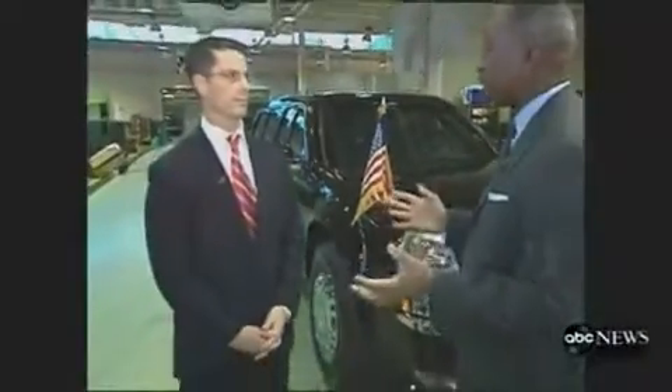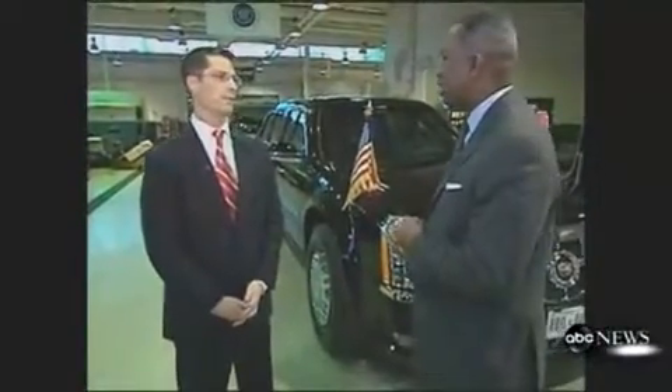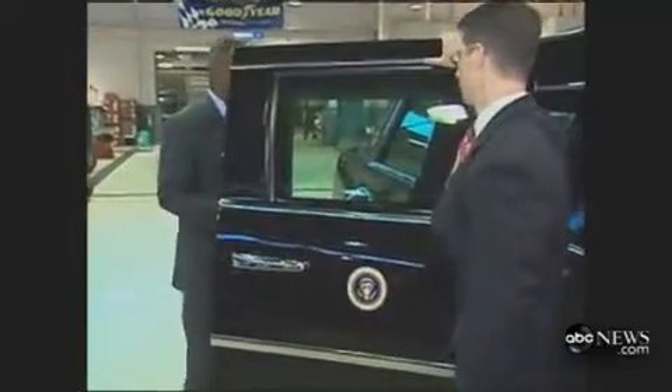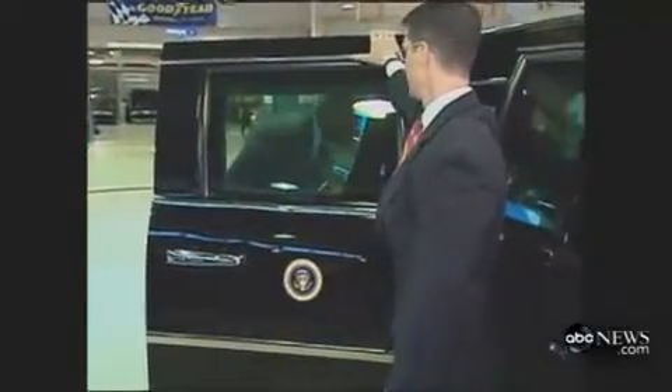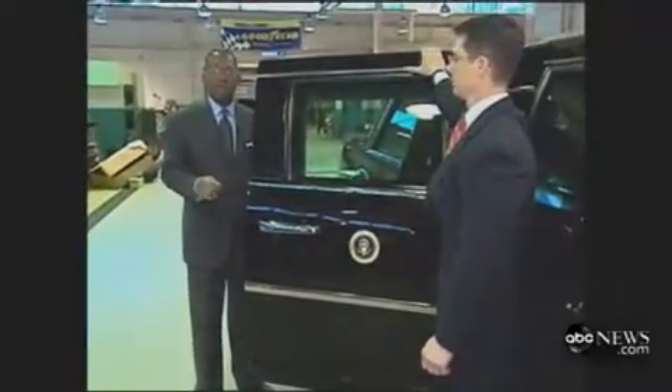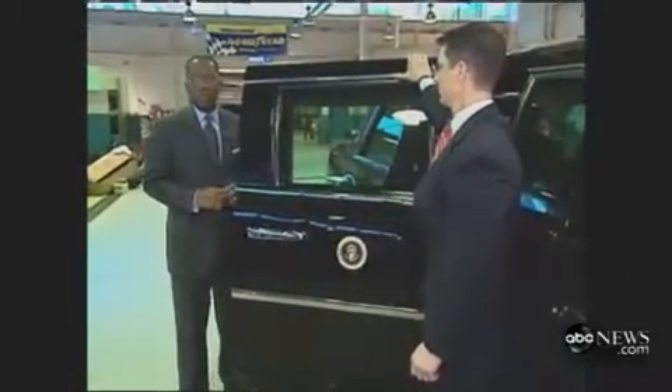You guys have a nickname for this car. What's it called, and why do you call it that? It's often referred to as the Beast. You can see the size of the car here is huge. I'm six feet, one inch tall, and the car is taller than I am. I'm going to take a look inside and get a sense of the car. Now, for security reasons, we can't show you the interior of the car. But I can tell you, it does have the new car smell.